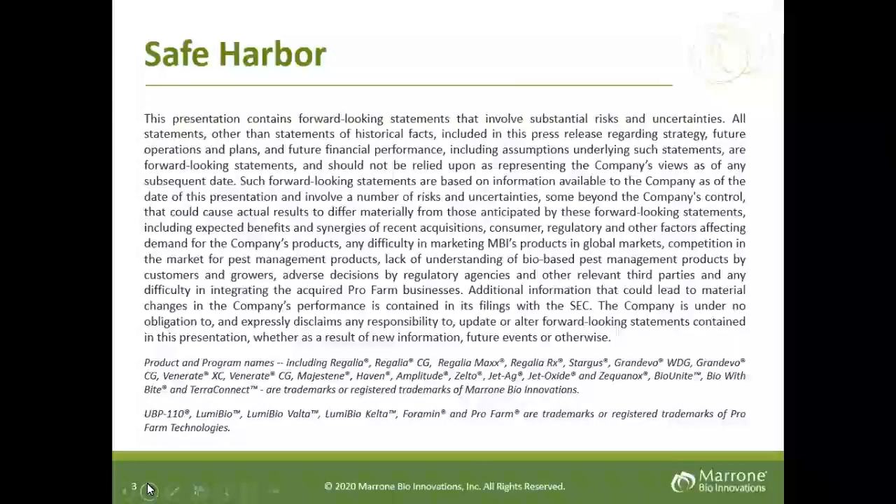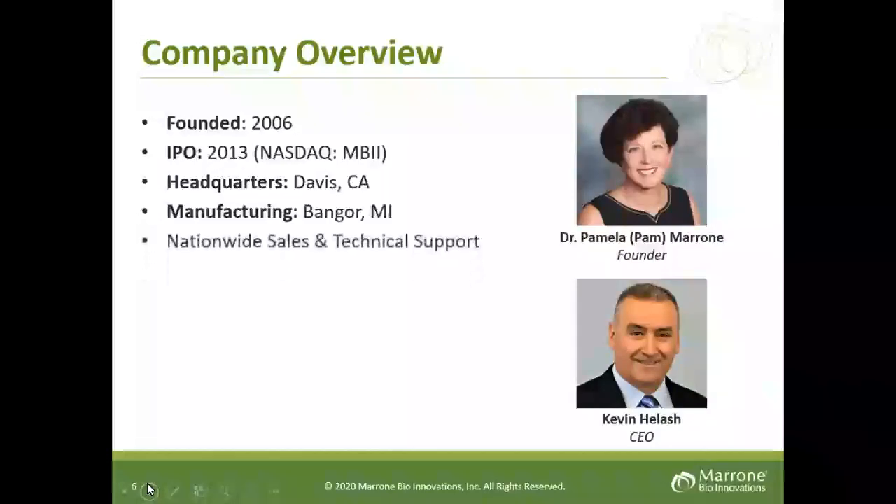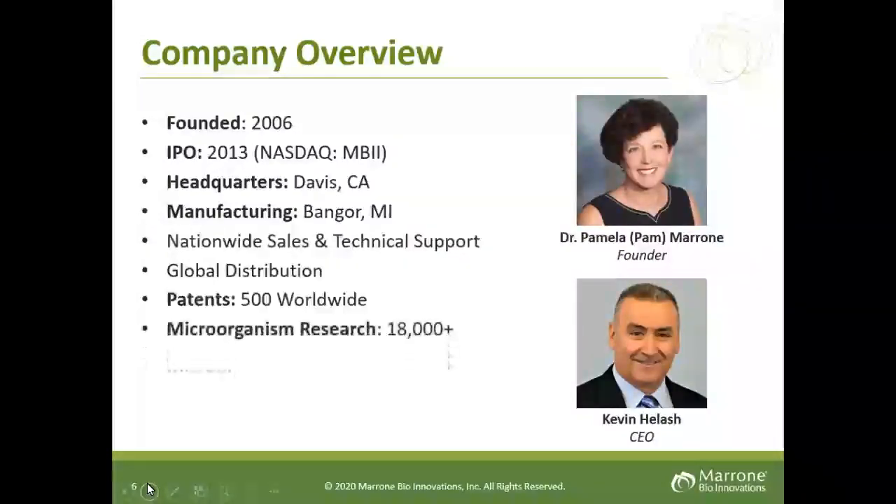Before I begin, let me make a statement with the safe harbor slide. Marone Bio is a publicly traded company and we will be sharing insights and some forward thinking in this presentation — you are encouraged to do your own due diligence if you would like to invest. Marone Bio was founded by Dr. Pamela Marone in 2006, taken public in 2013, and is headquartered in Davis. Pam dedicated her entire career to biologicals, and as of today we have over 500 patents and over 18,000 plus microorganisms. Pam retired this year and we now have Kevin Helash as our CEO.